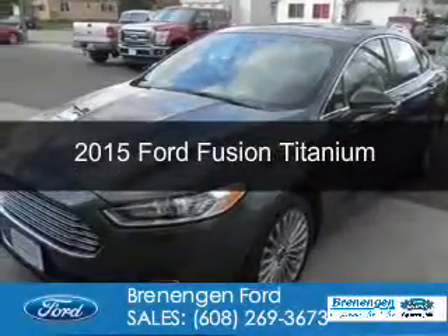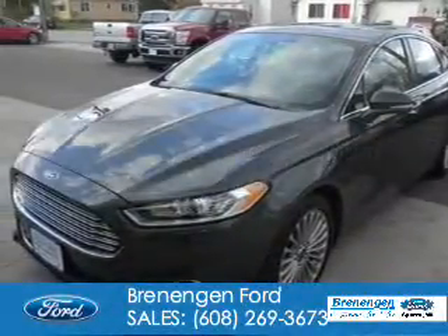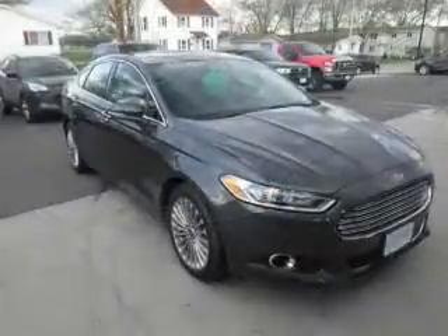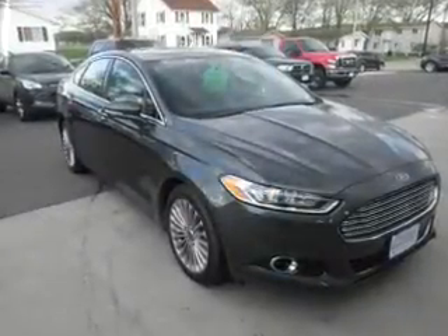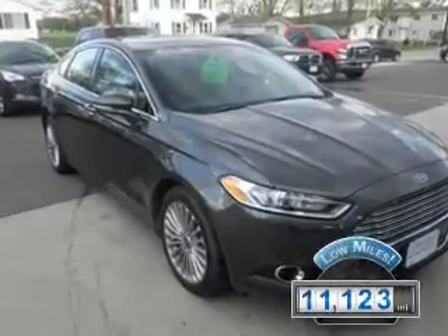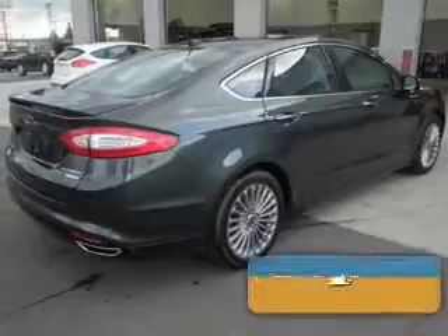This is a certified pre-owned 2015 Ford Fusion. It's powered by all-wheel drive, a two-liter, four-cylinder engine, and a six-speed automatic transmission. With fewer than 15,000 miles, this vehicle has a long road ahead.